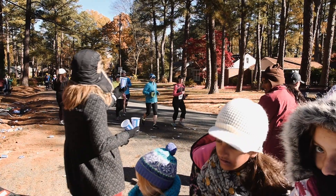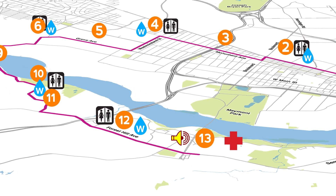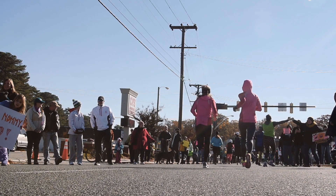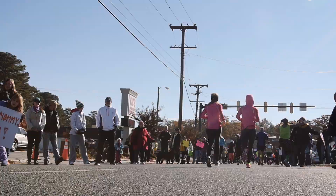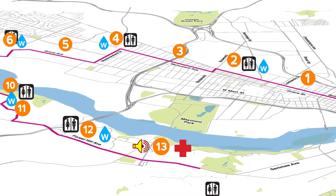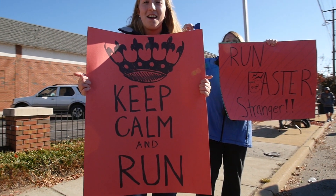The next few miles take you through some of the city's quaint south side neighborhoods. Then it's on to Forest Hill Avenue, where you'll get amped up at the next party zone that marks the halfway point of your race. At this point, you can probably use a little extra burst of energy, so we have our first of two energy gel stops at mile 14, where you've got a variety of flavors to choose from.